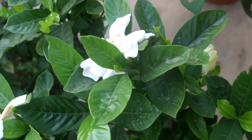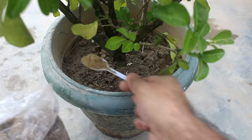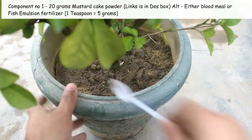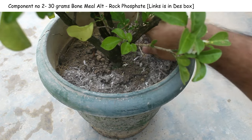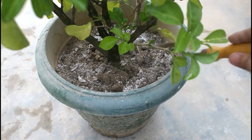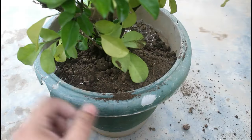For nutrients, I apply two main components. First: 20 grams of mustard cake powder — you can use anything that provides a higher percentage of nitrogen. Second: 30 grams of bone meal — you can substitute rock phosphate. For smaller pots like 8-inch, avoid applying more than 15 grams of mustard cake and 25 to 30 grams of bone meal at once.